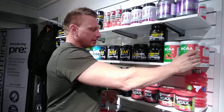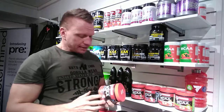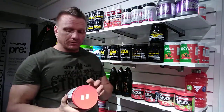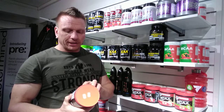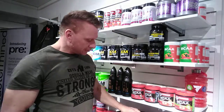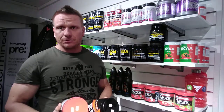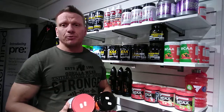So we have BCAAs here in a 2-1-1 ratio — that means we have twice as much leucine as we have isoleucine and valine. Here we have a 4-1-1, meaning we have four times as much leucine as the other two.